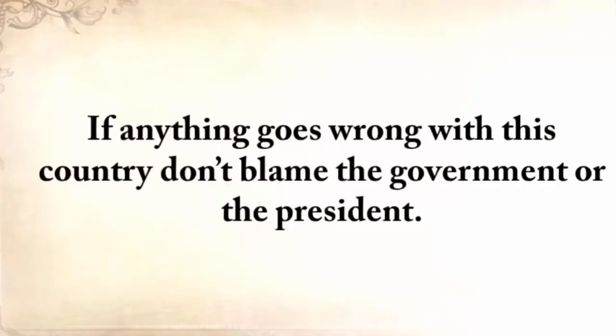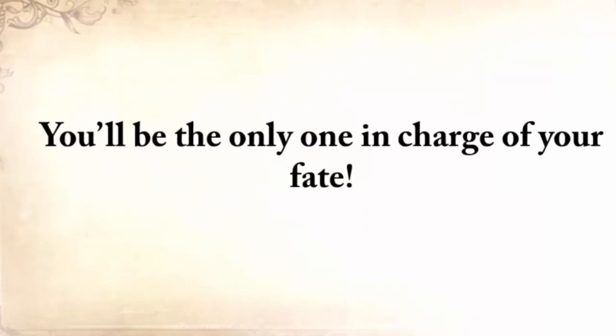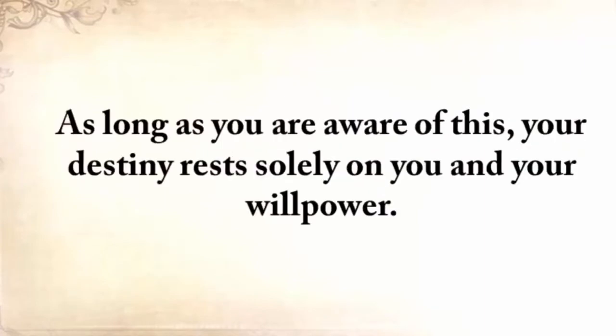We should be more thankful for that and ensure that we have something put aside for darker times. If anything goes wrong with this country, don't blame the government or the president — they don't truly care about you or your family. You'll be the only one in charge of your fate. Nothing falls from the sky. God helps you, but he doesn't lay it on your table. You have to work hard and do things yourself. As long as you're aware of this, your destiny rests solely on you and your willpower.